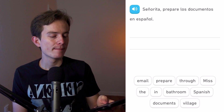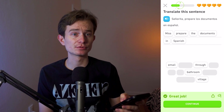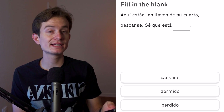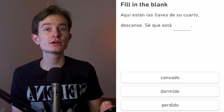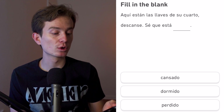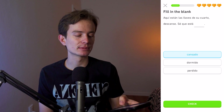Aquí están las llaves de su cuarto, descanse, sé que está — blank. We're in the usted form here: 'Here are the keys for your room, take a rest, I know you are —' The choices are 'cansado' (tired), 'dormido' (sleepy), and 'perdido' (lost). 'Cansado' makes the most sense.